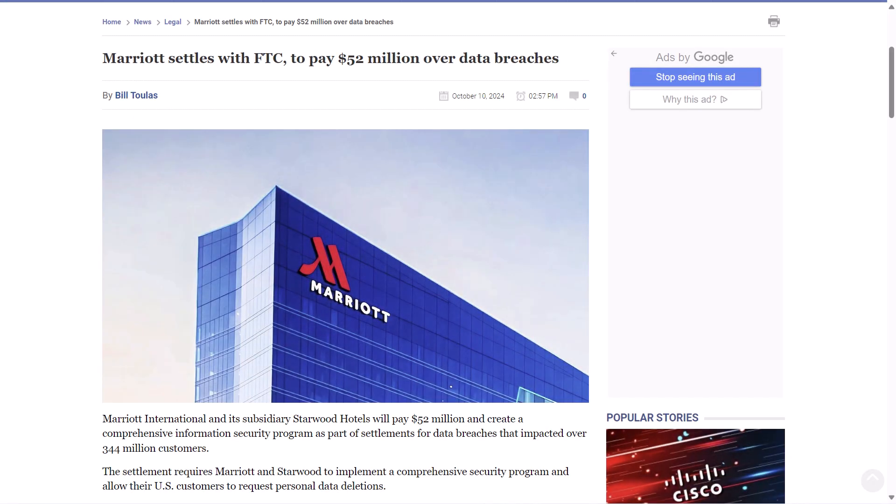Marriott International and its subsidiary Starwood Hotels will reportedly pay $52 million and create a comprehensive information security program as part of settlements for data breaches that impacted over 344 million of its customers. This is a story that I feel like I've been reporting on for years now. The settlement requires Marriott and Starwood to implement a comprehensive security program and allow their U.S. customers to request personal data deletions. Marriott has agreed to pay $52 million to 49 states to resolve claims related to its data breaches.